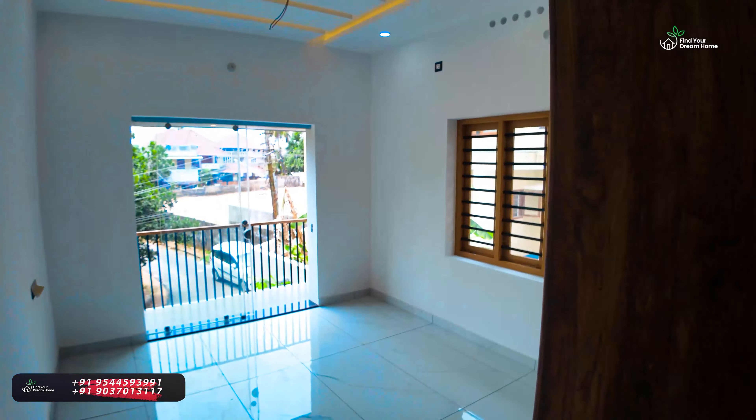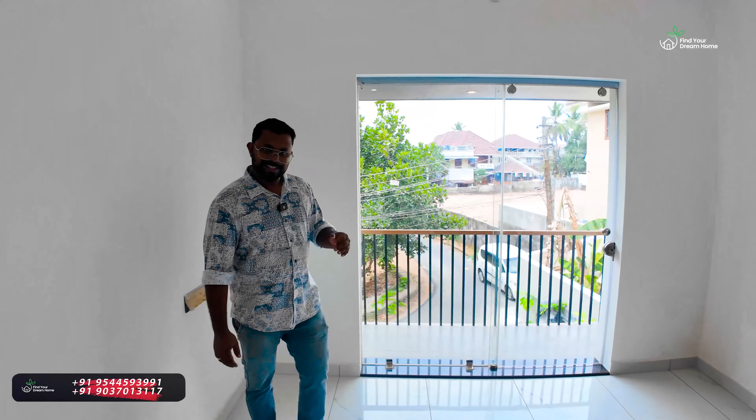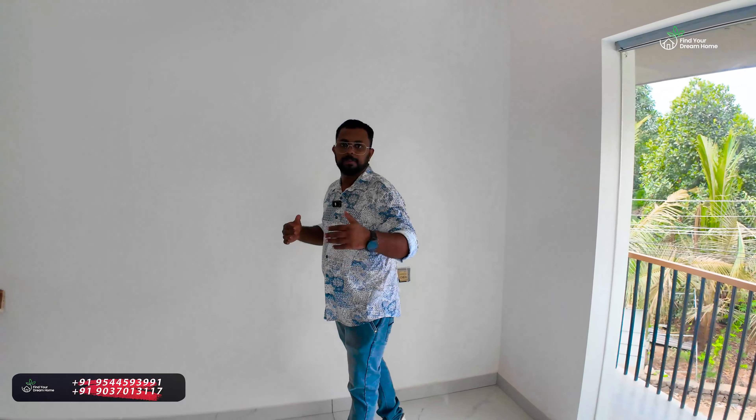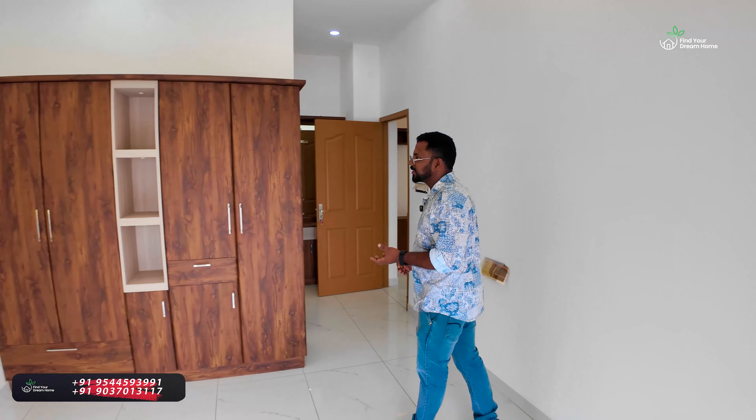We have to go to the bedroom. There is a bedroom here. We have to use a balcony. It is in the rain — 14,000 feet. We have to use LED lights in the rain.